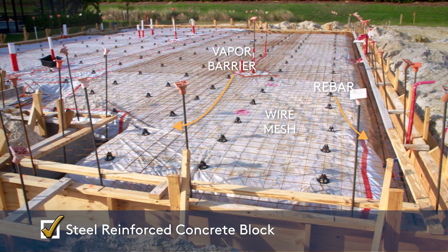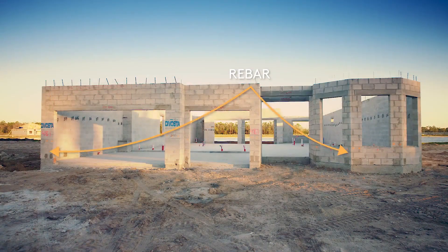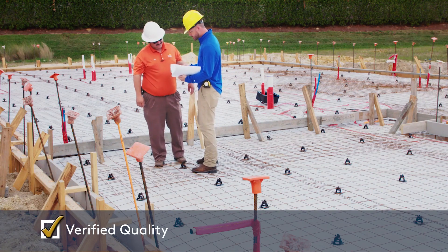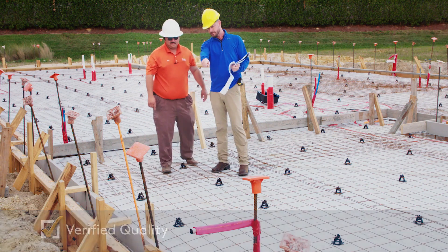Professionally engineered concrete block wall construction reinforced with concrete and steel rebar. Both field manager and municipality inspections verify foundation quality.